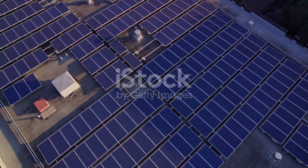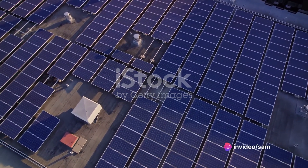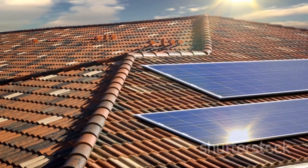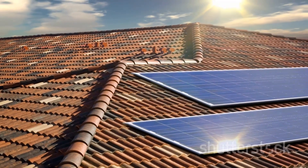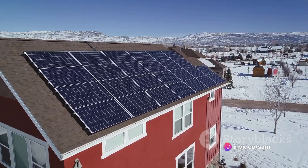In the northern hemisphere, the optimal orientation for solar panels is true south. This is because the sun travels across the southern part of the sky throughout the day. The tilt should ideally be set at an angle equal to the latitude of the location in order to catch the most sunlight throughout the year. During winter months, a steeper angle can help to capture more of the low-lying sun.